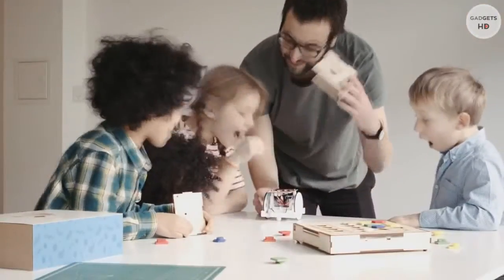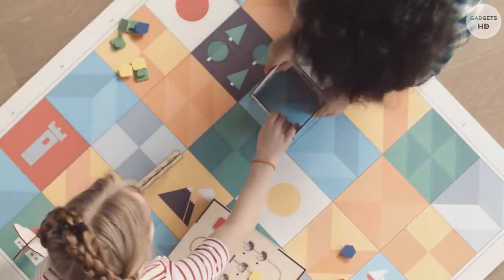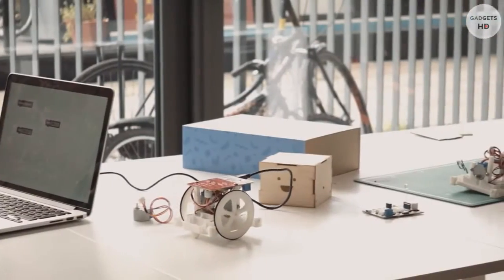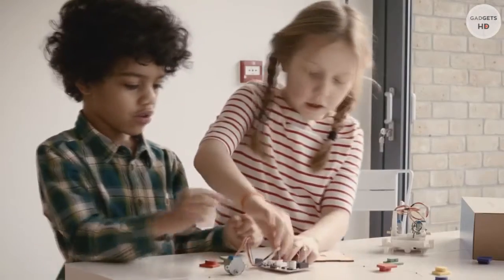But this is only the beginning. Primo products give children the opportunity to explore and play with technology, making them active creators of our future. And what a future it could be!